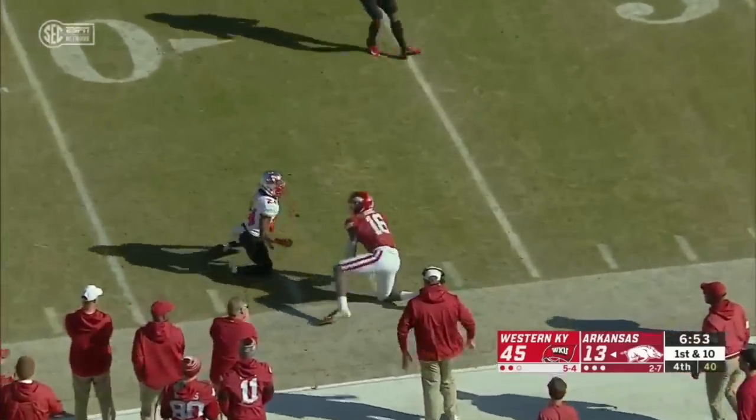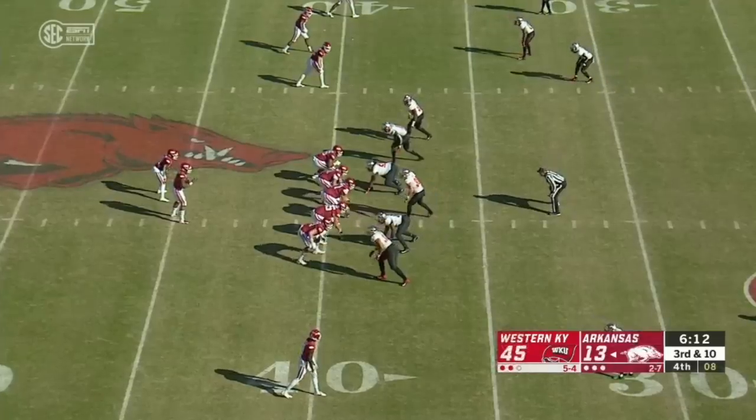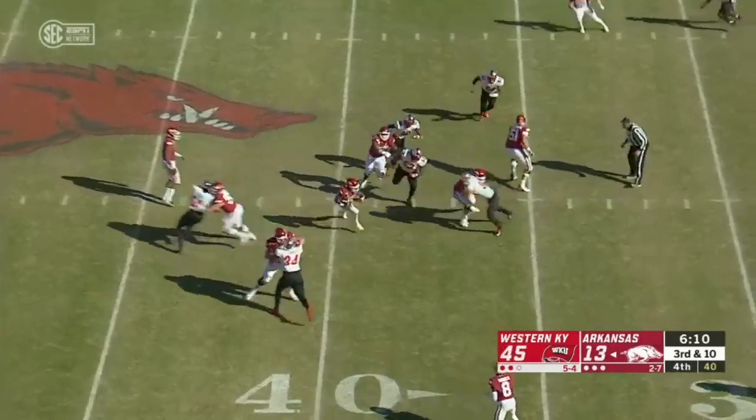Jefferson to Burks — what a catch. He did have a touchdown pass to Burks that was negated due to a holding penalty.